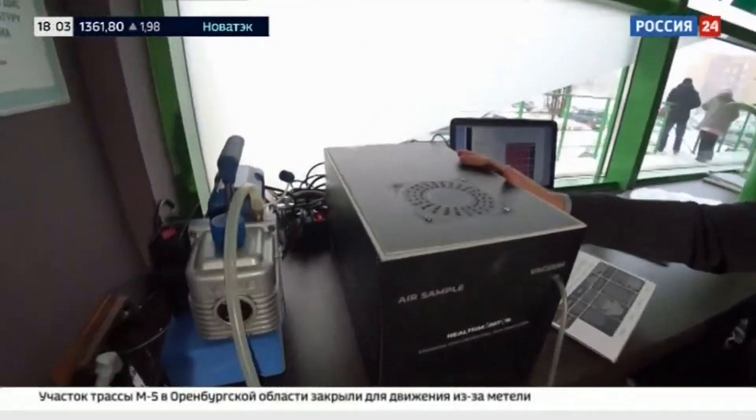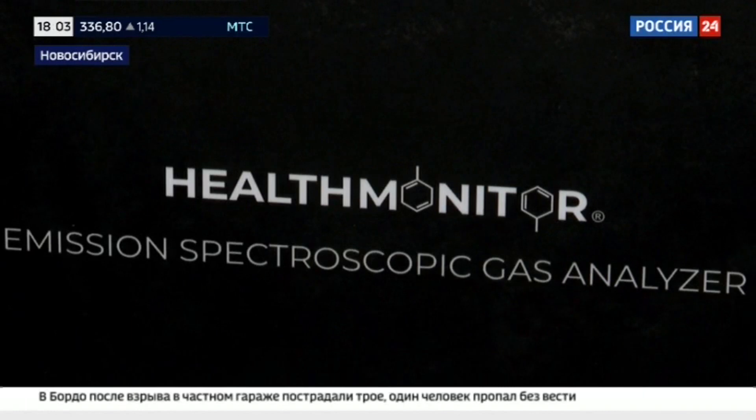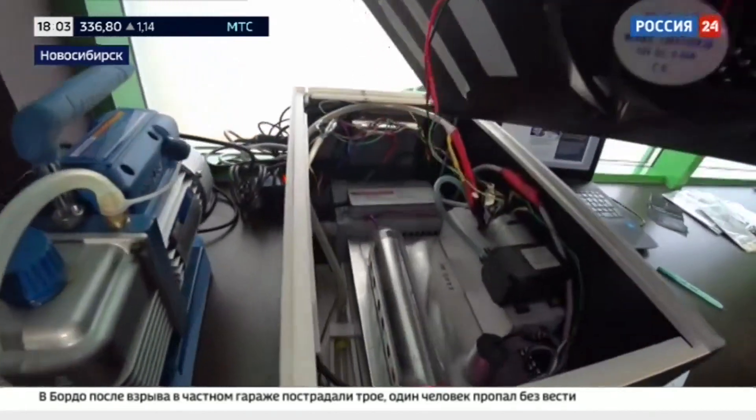This is our gas analyzer operating on the principle of emission spectrometry. The spectrometer and some electronics are located inside the gas analyzer.